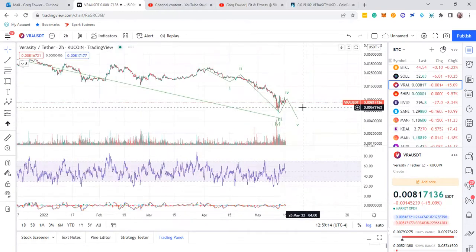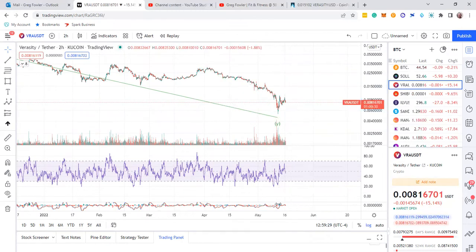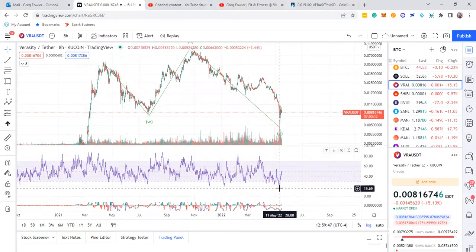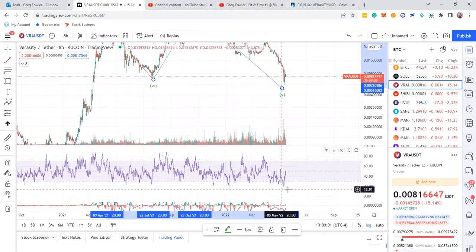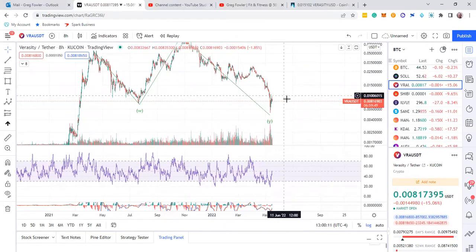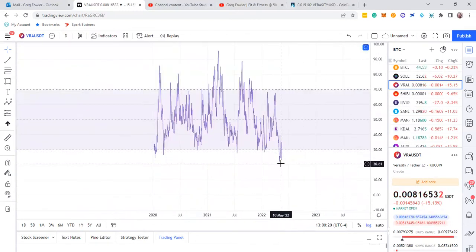Let me check the smaller timeframe to be sure. Third wave there. Actually, I take that back - there's divergence right there. So it could be a fourth from multiple sequences. It could be a fourth and come back down a little bit more, but on the higher timeframes you can see there's no divergence, which is good for a three-way move like this. You don't want to see that divergence from here to here where it's lower.